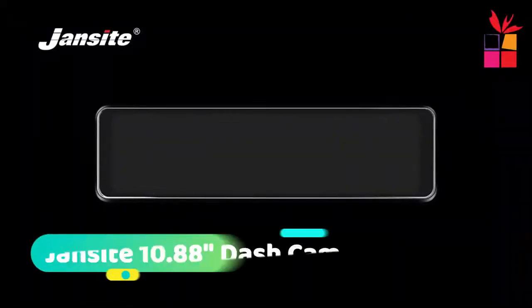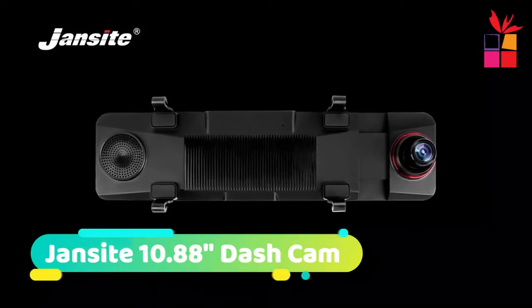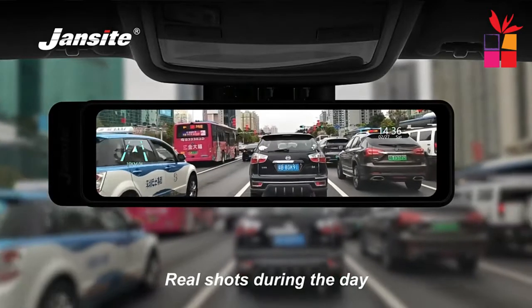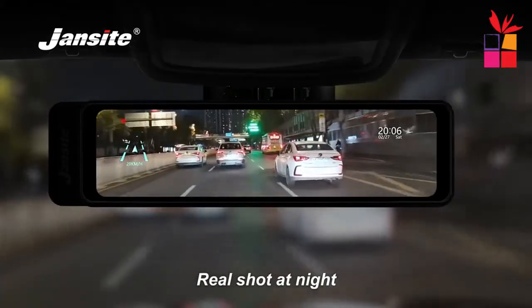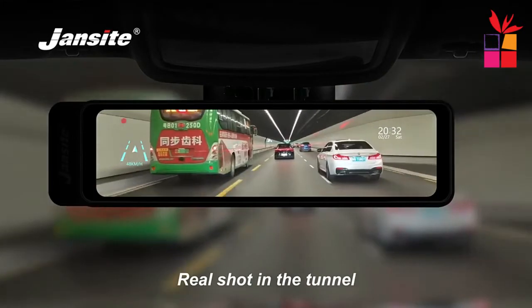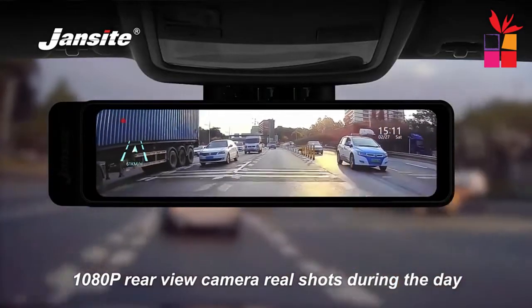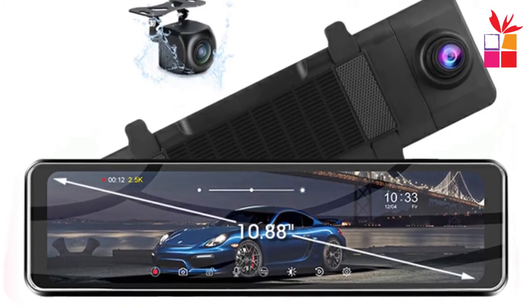Number 2: Jansight 10.88-inch 2.5K plus 1080-pixel car DVR. It supports a maximum external memory of 256 gigabytes for greater storage space. The 10-inch full screen provides a wider field of view, fewer blind spots, and is more convenient for safe driving.